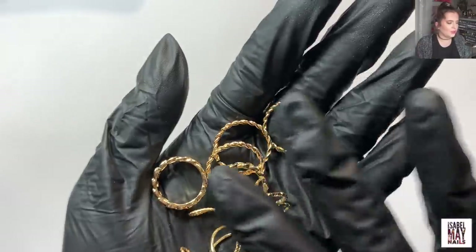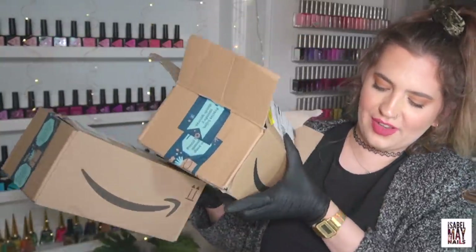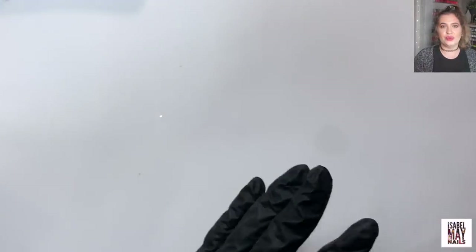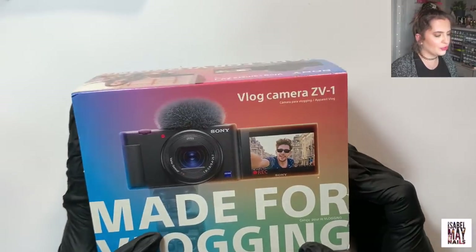I'm really chuffed with them — I think they'll be really good for taking nail photos. On to another Amazon purchase — this is quite a big purchase actually. I ordered a new vlogging camera. A lot of you guys ask what cameras I use. The camera I'm filming on right now is the Sony A6400, but I wanted to order a new vlogging camera. I normally use the Canon G7X Mark II — I've had it for about three years and the autofocus has gone.